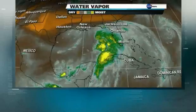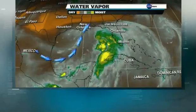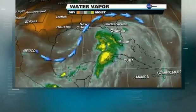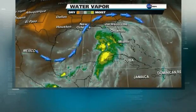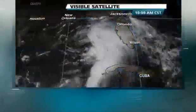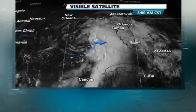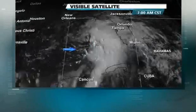Tomorrow, those upper-level winds are going to change their position slightly and lift up a little bit more. That may give the system a little more opportunity to strengthen and see more of that convection wrapping around the center. On the visible picture, you can see there's a tighter circulation here relative to what we saw yesterday.